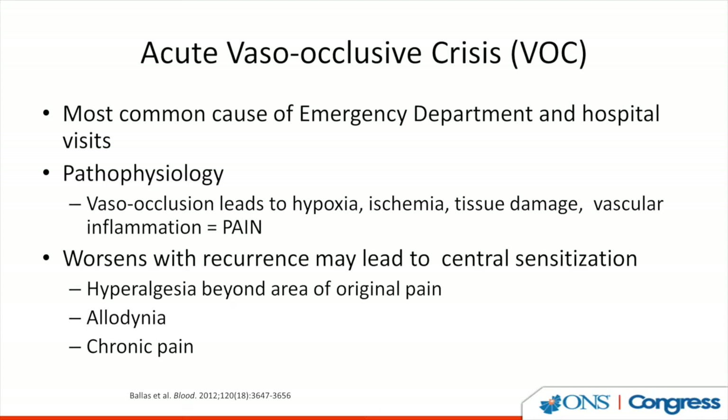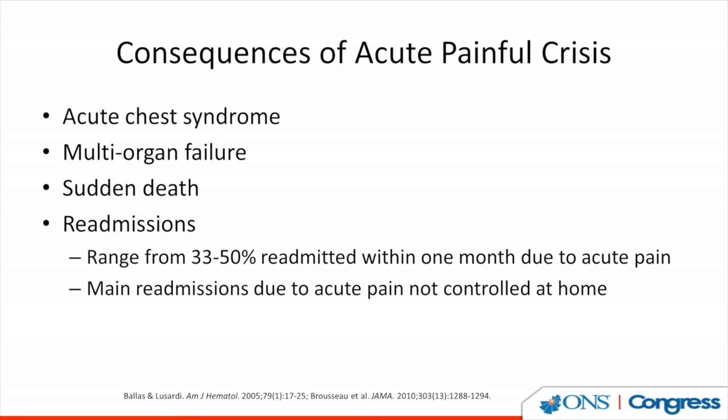The most common cause of emergency department and hospital visits for people with sickle cell disease is the acute vaso-occlusive crisis. When the red blood cell sickles, this leads to hypoxia, ischemia, and tissue damage, and the person starts to experience excruciating pain, usually in the extremities and the joints. It worsens with each occurrence, setting the person up to develop chronic pain through central sensitization, where they have hyperalgesia — pain beyond the area of original pain — and may have sensitivity even to touch. The consequences of an acute painful crisis can be acute chest syndrome, multi-organ failure, and sudden death.